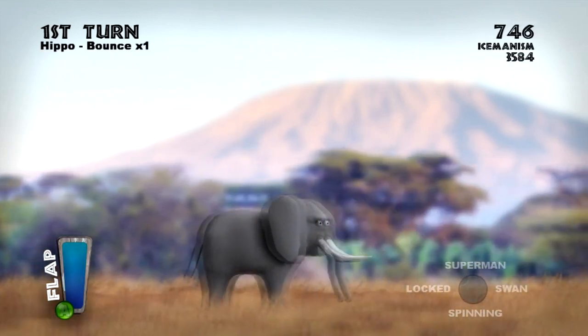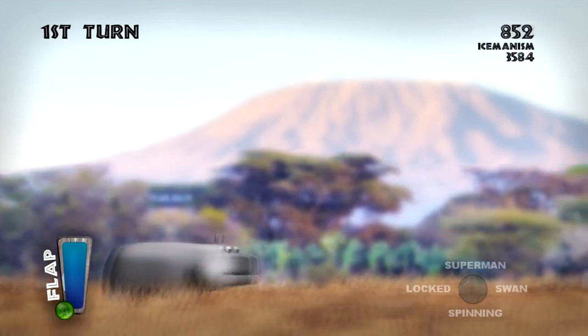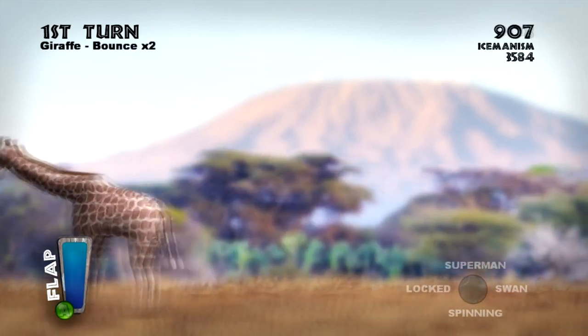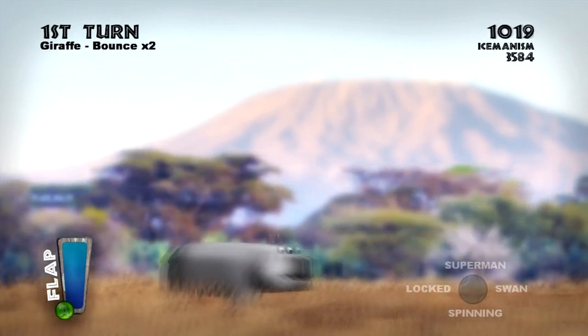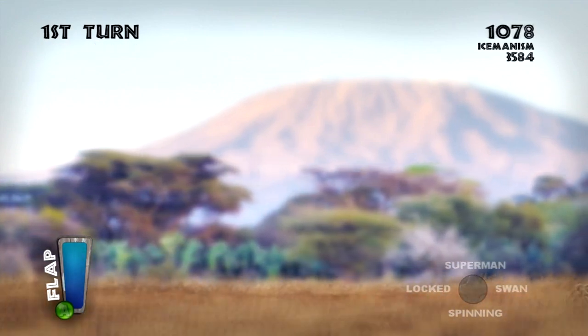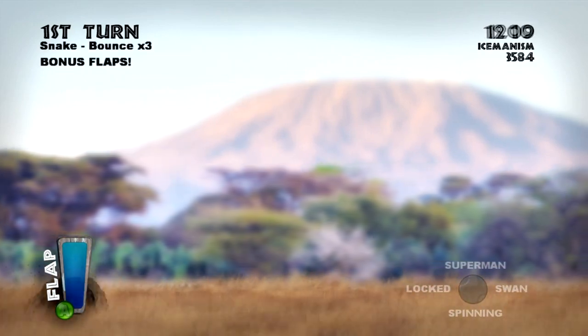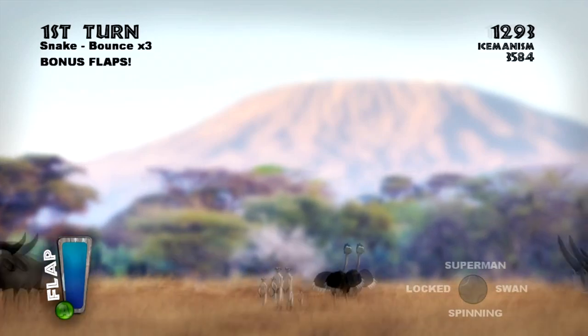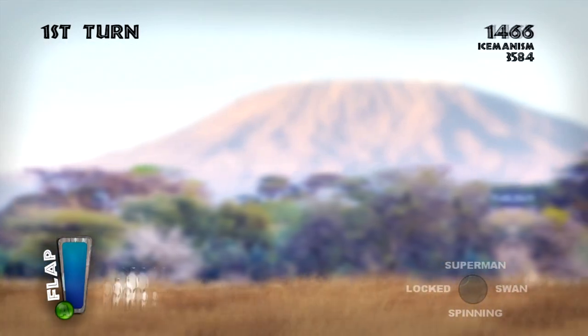This game is located in the indie game section of the Xbox Marketplace and is currently selling for a low price of only 240 points. Think you could beat my high score? My high score is 3584. Go ahead and click the link below to purchase the game, and if you beat my high score, videotape it and upload it as a video response — I'll make sure to do something cool for you in an upcoming video.